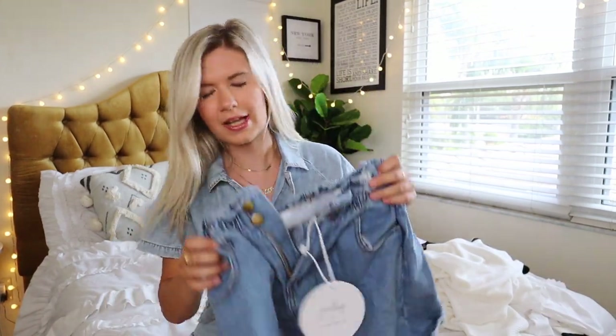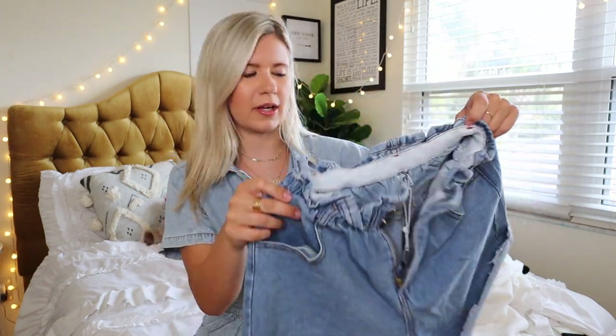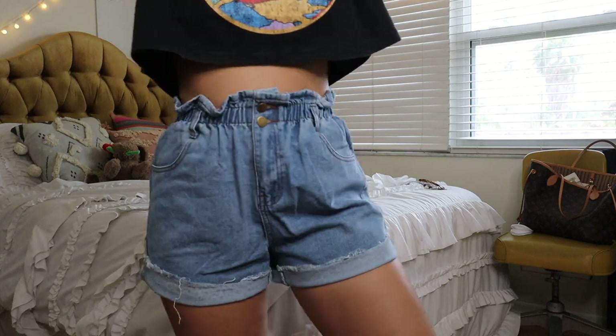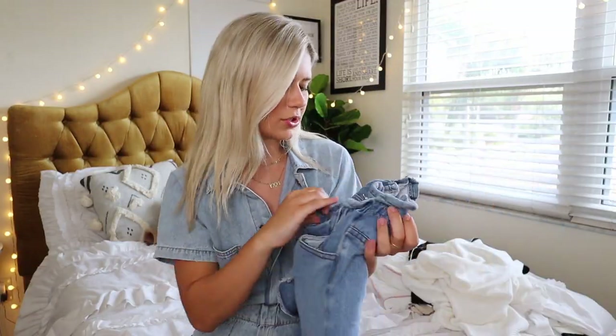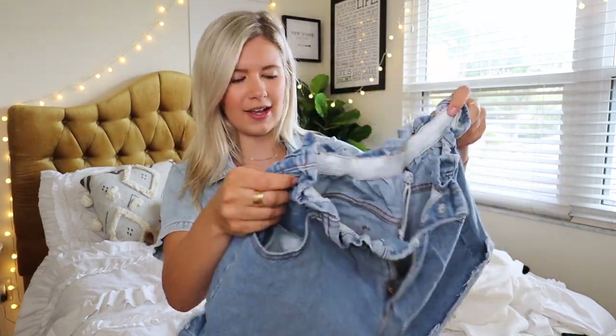First up, we have these shorts. I love them because they're elastic, so they're super comfortable. I just tried these on and I love them. My mom and I are gonna go outside and do some gardening, so I think I'm just gonna wear these with like a bathing suit top. They're like denim but they're comfy, which is the biggest part. They're literally elastic and high-waisted, super flattering, and you can choose to roll them up or keep them a little bit longer, like more of a mom jean kind of style.